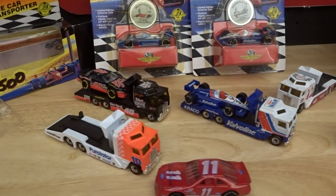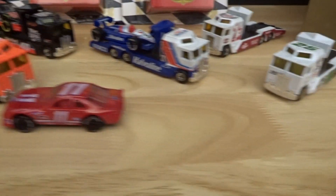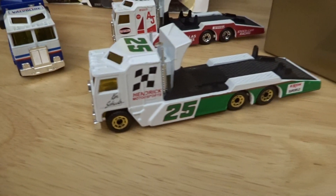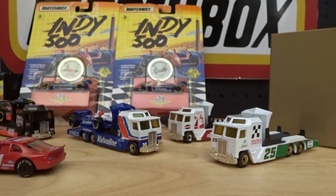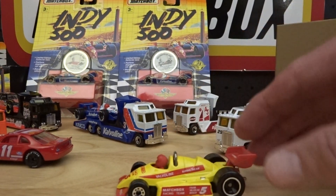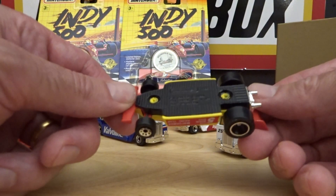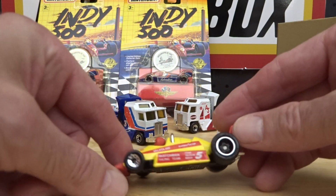I've got many, many of these trucks. It started out with the 7up version, which is not here. Looks a bit like that leathery green and white. And I have this roughly similar, but not the same.